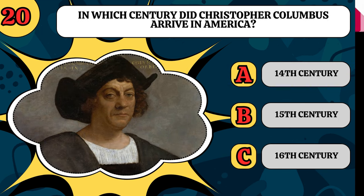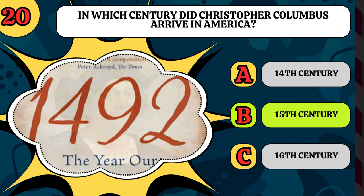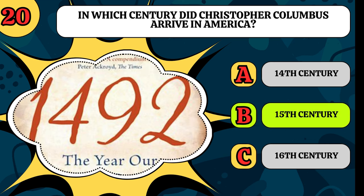In which century did Christopher Columbus arrive in America? Was it the 14th century, the 15th century, or the 16th century? It was the 15th, in 1492 to be exact.